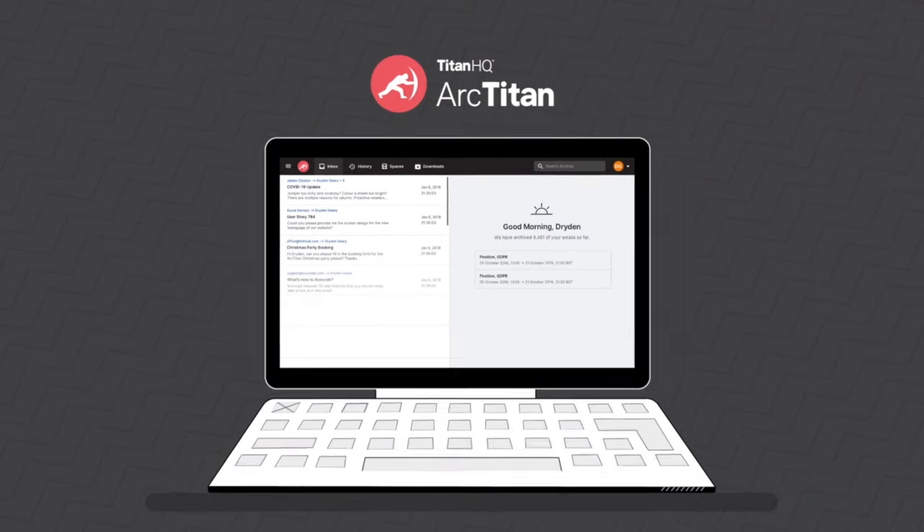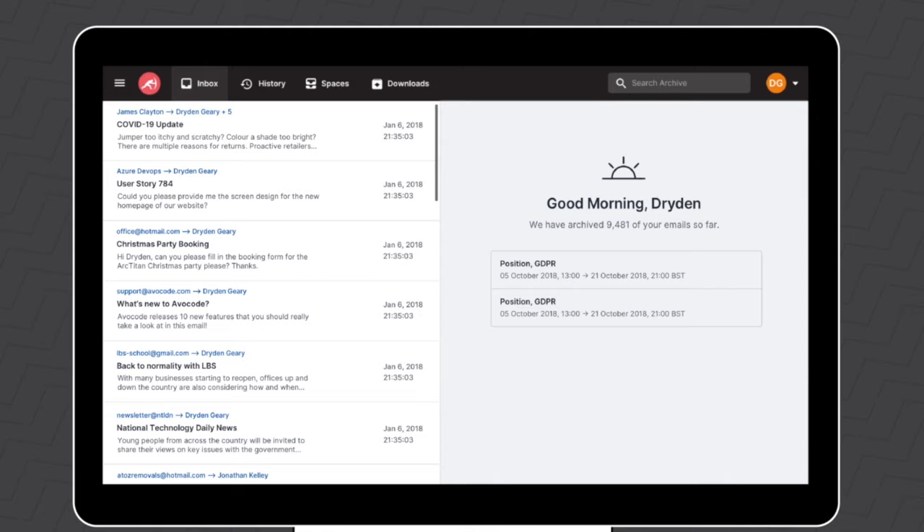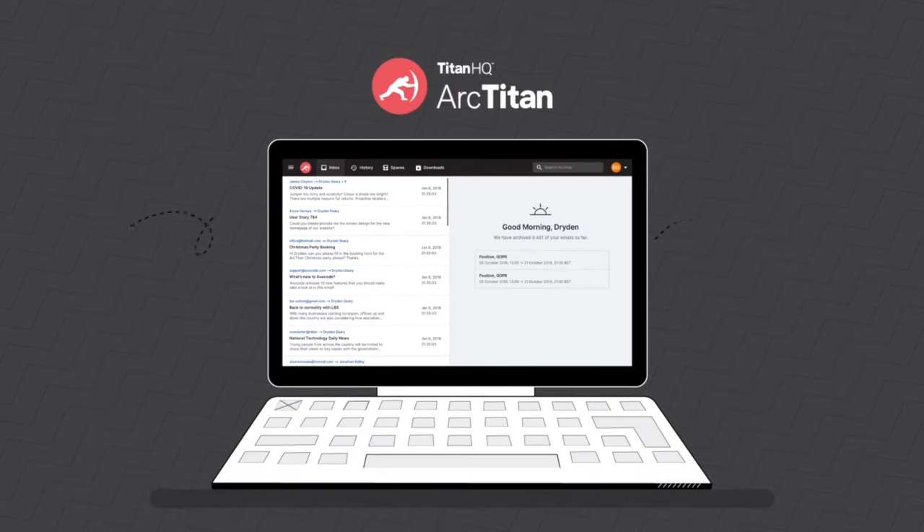ArcTitan is a powerful search tool. Your emails are archived and retrievable instantly, slashing time and costs.